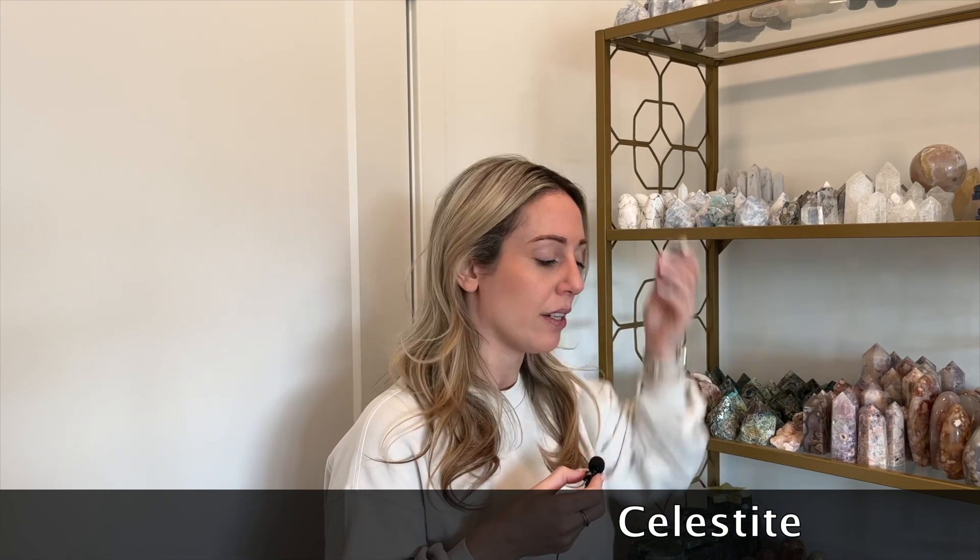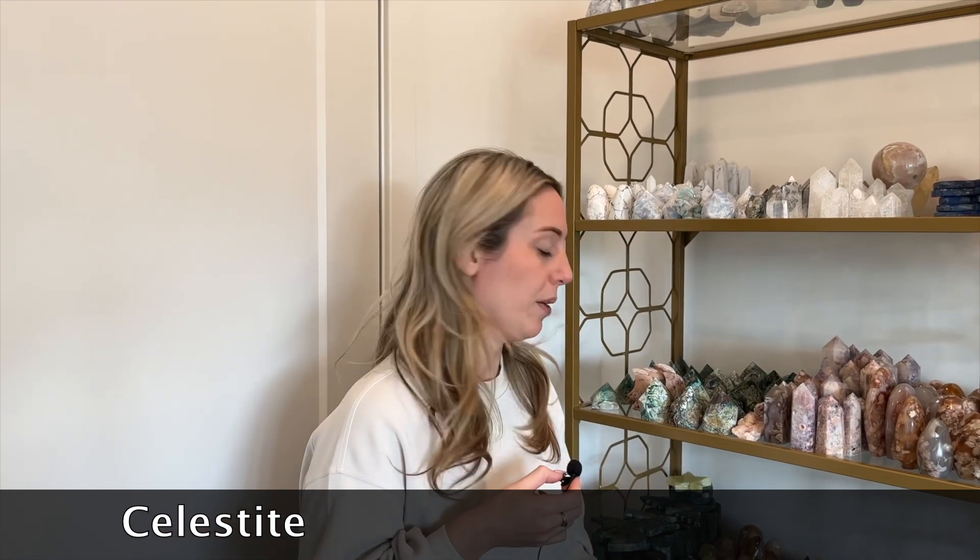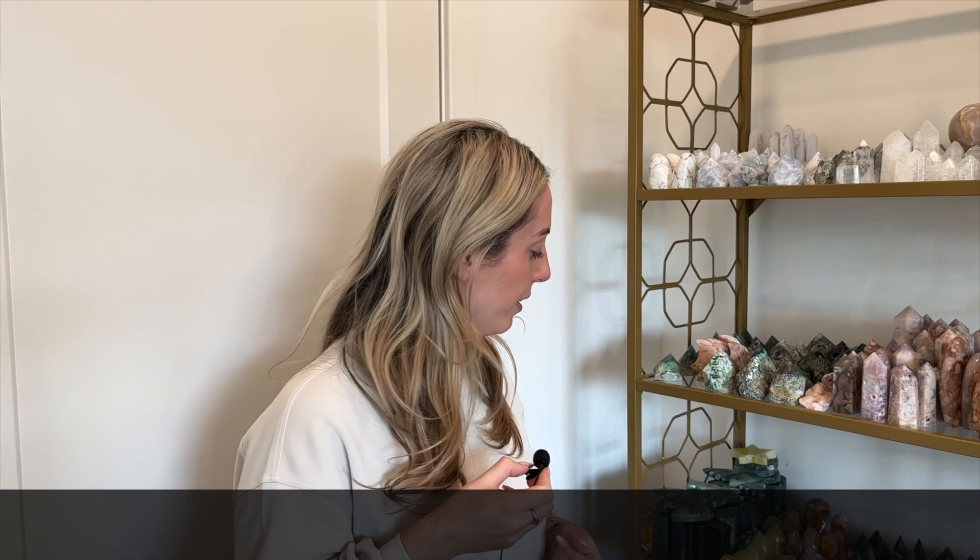This is celestite. It's very beautiful — it's a bright blue. This is connected to your crown chakra. So if you're trying to get messages from your angels or spirit guides, or connect more to the heavens, celestite is a really good one to work with, to have by your bed. It assists with getting messages and dream work.